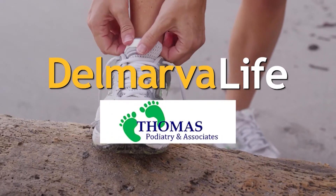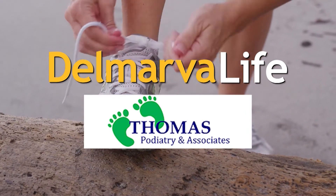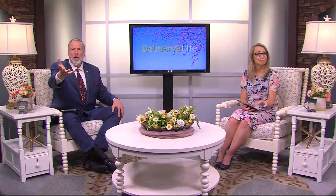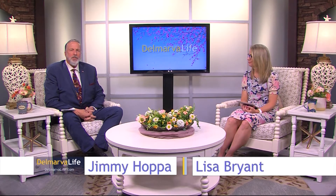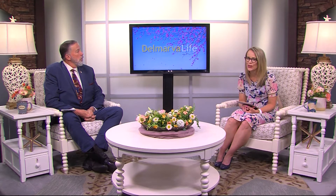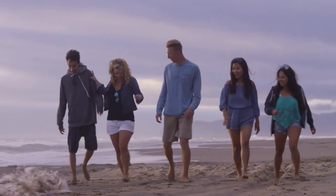This segment of Delmarva Life is brought to you by Thomas Podiatry and Associates, giving you a foot to stand on. We sure do ask a lot of our feet — we walk, run, kick, hop, scoot, shimmy, and dance. Our feet take the brunt of the wear and tear on our bodies, so if you want to keep them fit and healthy, they need some extra love and attention, especially this time of year.